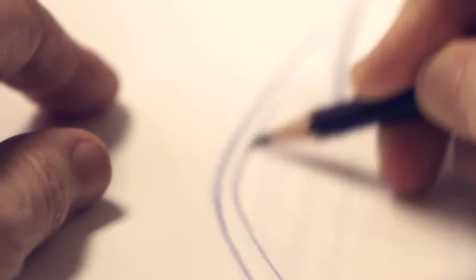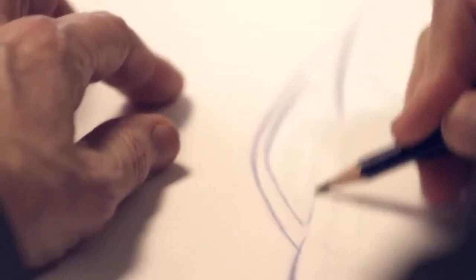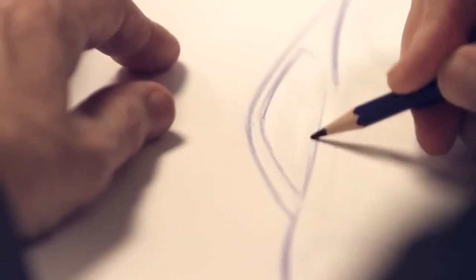The basic tools that we use are pencil and paper. Pencil and paper will never be replaced in my lifetime, at least.